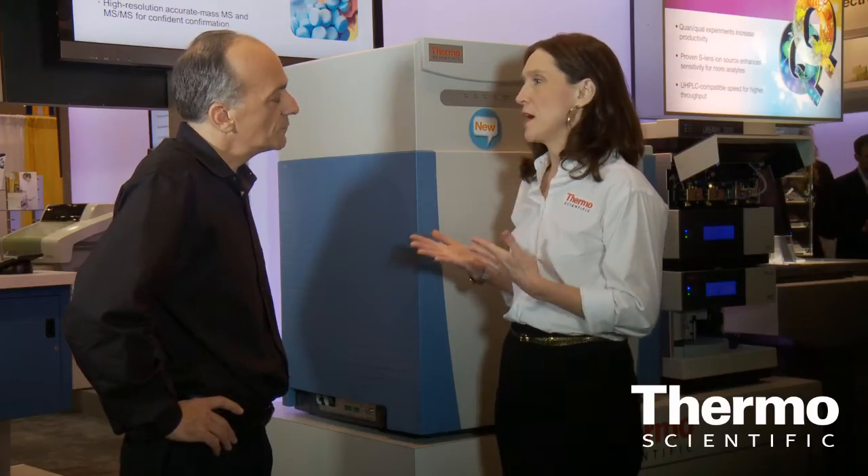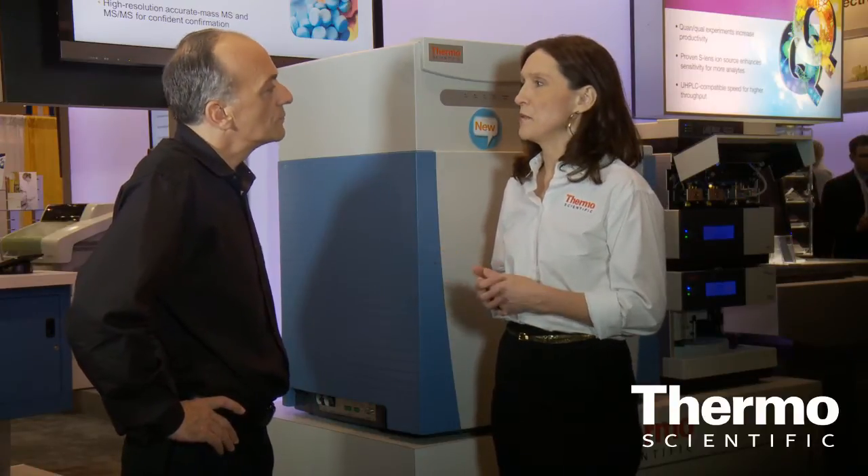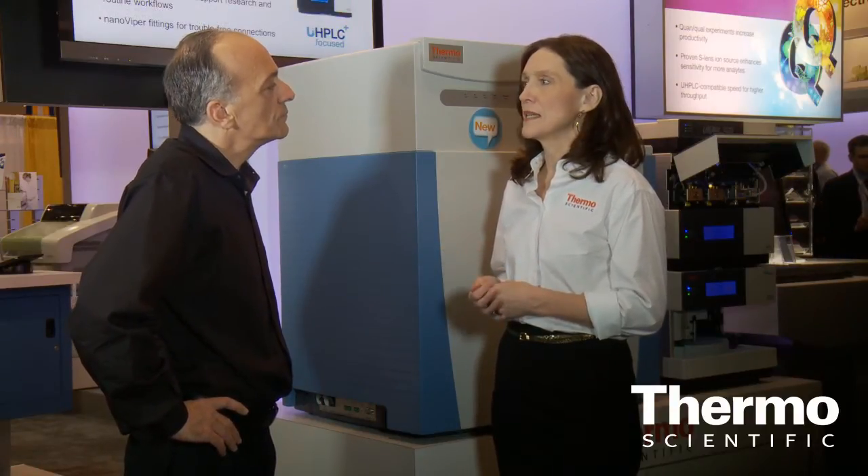The benchtop Orbitrap Q Exactive really delivers both qualitative and quantitative capabilities in a single instrument. It's for metabolite identification, for quantification, and for targeted and unknown screening applications in environmental markets and other markets. There's really not much this new platform can't address with respect to application space.